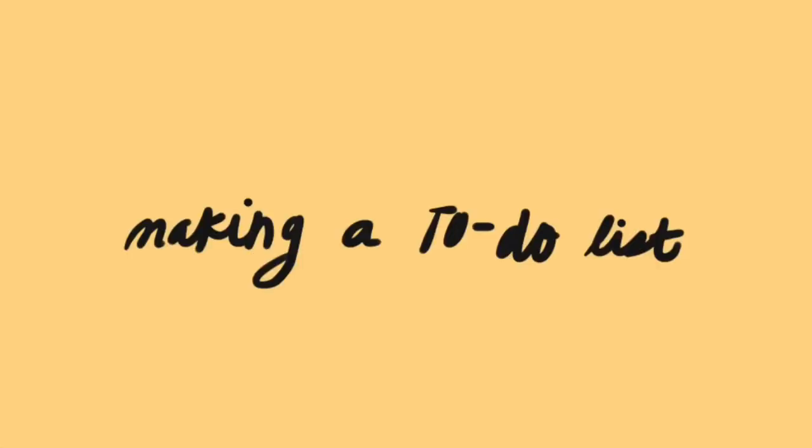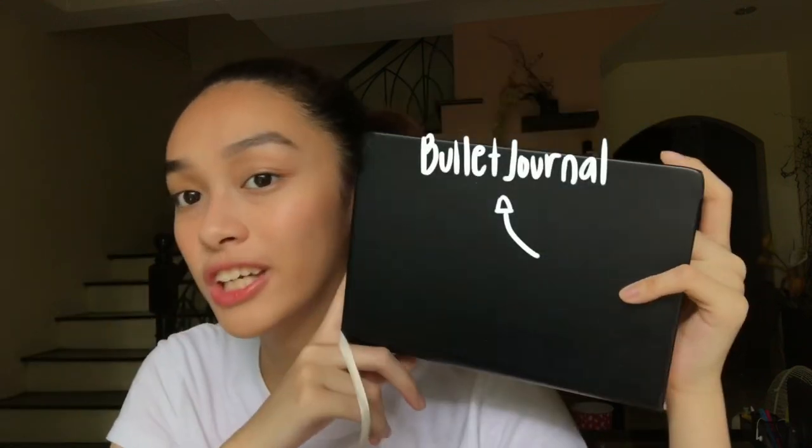The next thing I want to talk about is making a to-do list. You can personally do this anywhere you want, may it be on your phone or on your laptop. But me, I do it on my bullet journal. I try to make this as minimal as I can, just so it's easier to be consistent with it and easier to understand.